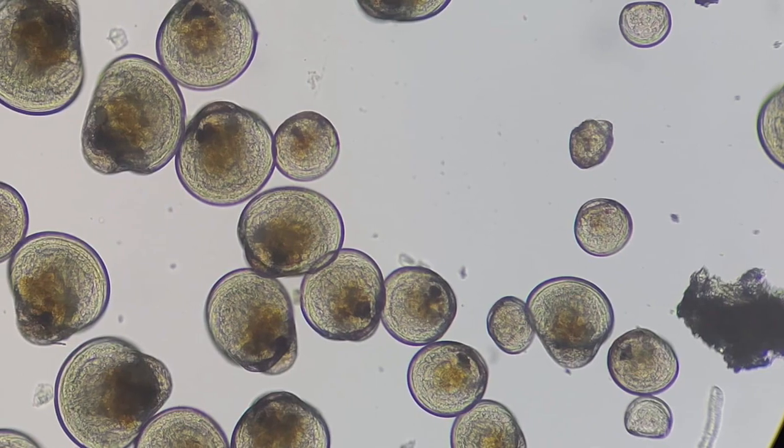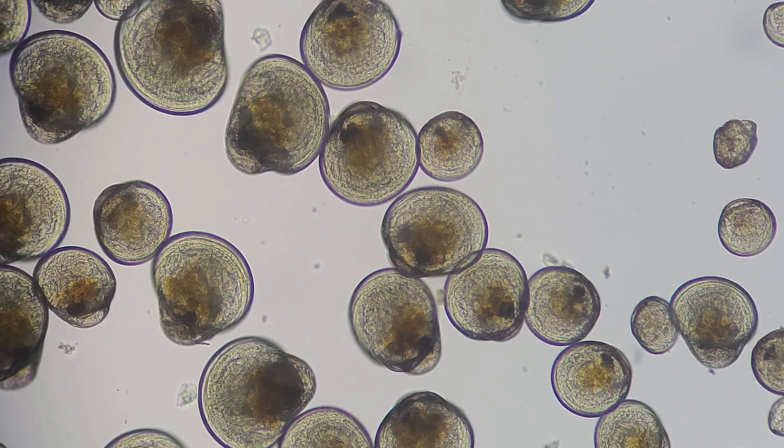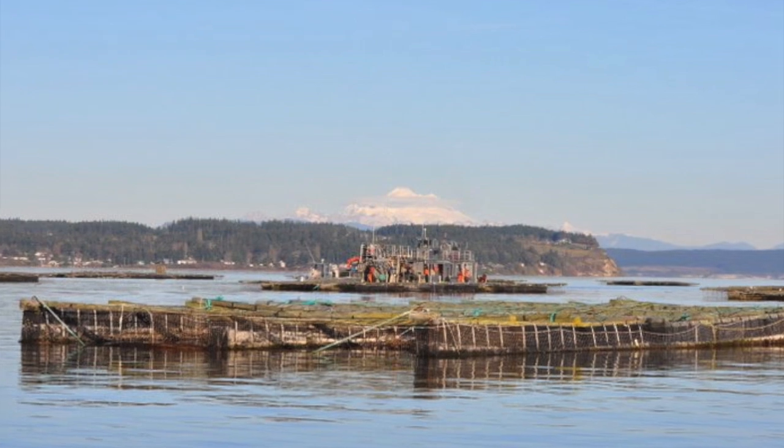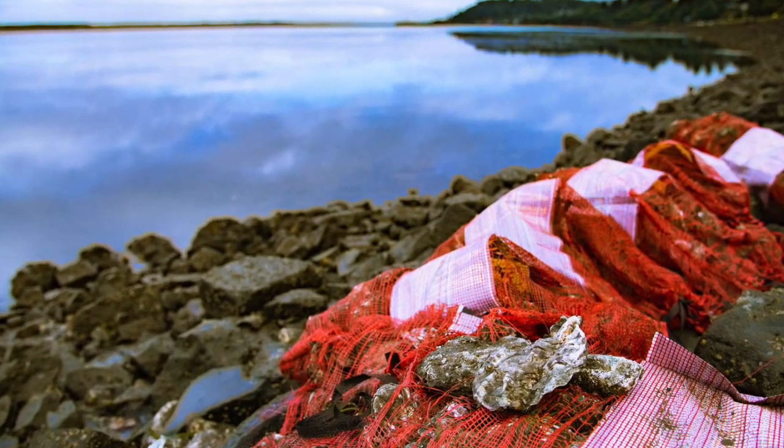The seed are called eyed larvae — larvae that are ready to metamorphose and settle. Farmers receive the seed and grow them on their farms until they reach a size where they can harvest them for sale.